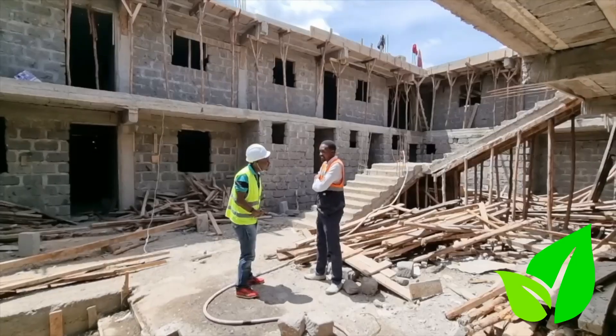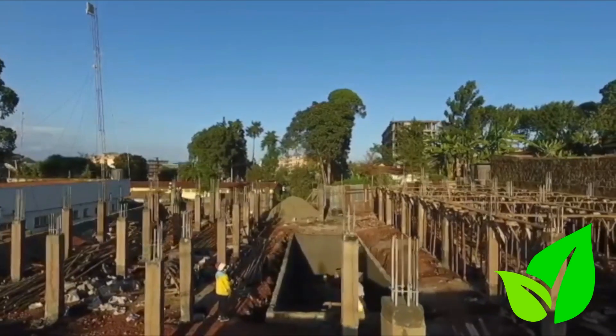How long has it taken you to get to this level? Actually, basically from the foundation to where we are right now, it's been 3 months, actually 90 days.